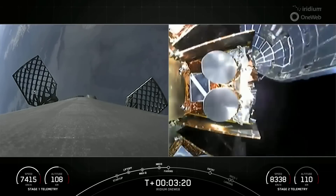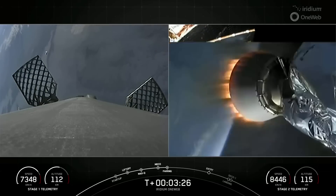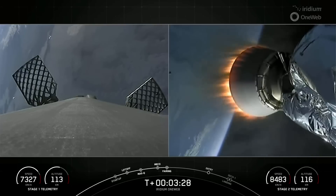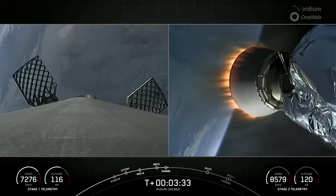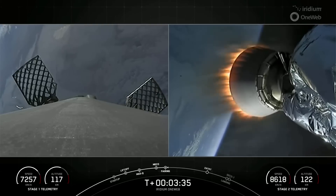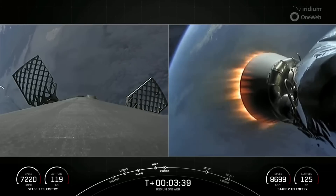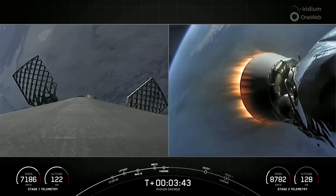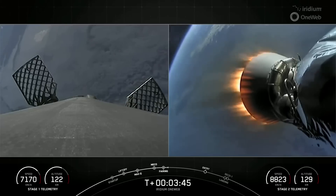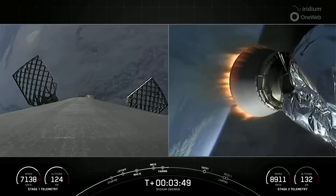Fairing separation confirmed. There is successful separation of the fairings. Now both fairing halves — there's a view of one of the fairing halves on the right-hand side of your screen — making its way back to Earth. Both of these fairing halves are flight-proven, one of them having flown three times and the other one for its sixth time. We will be attempting to recover both halves once they make it back to Earth using our recovery vessel named Go Beyond.